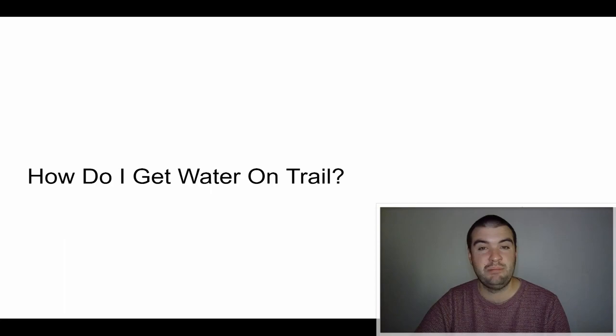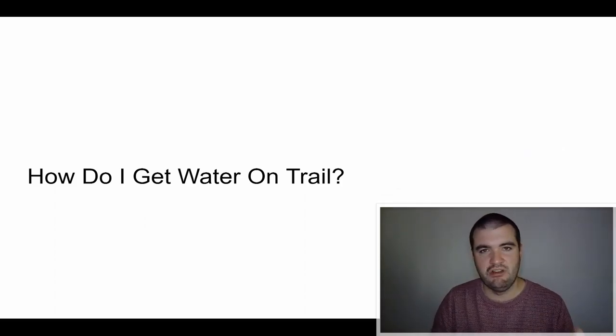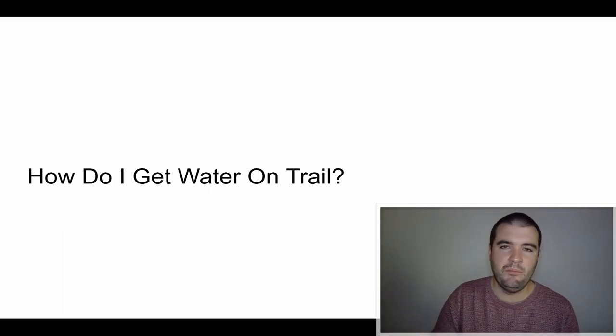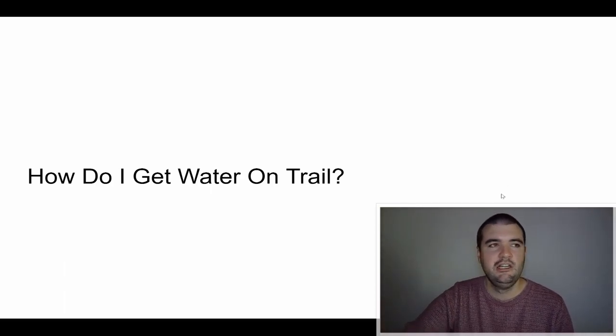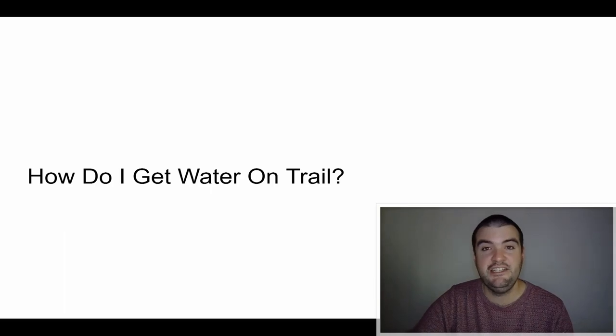How do you get water on trail? In Ireland there are plenty of water sources along the way — it rains a lot so there are plenty of streams. I carried capacity for two and a half litres: two 1-litre bottles and one 500ml bottle. I used Aquatabs drops to treat the water, or you could use a filter like a Sawyer filter. I'd drink about a litre at the source and top up my supply, then hike on to the next water source. It's very easy to find water on trail.